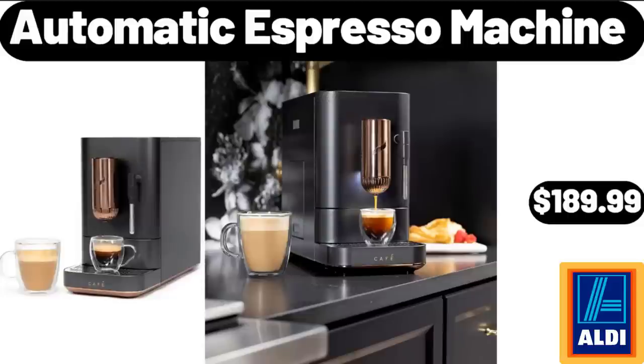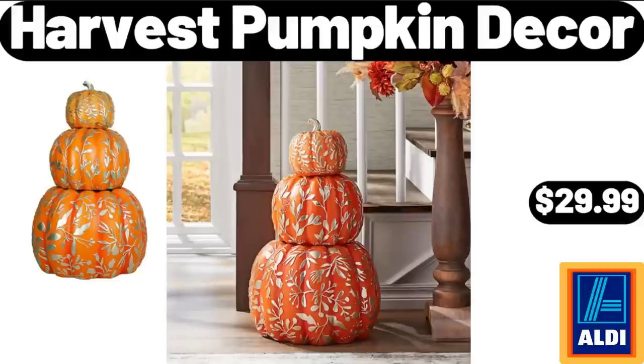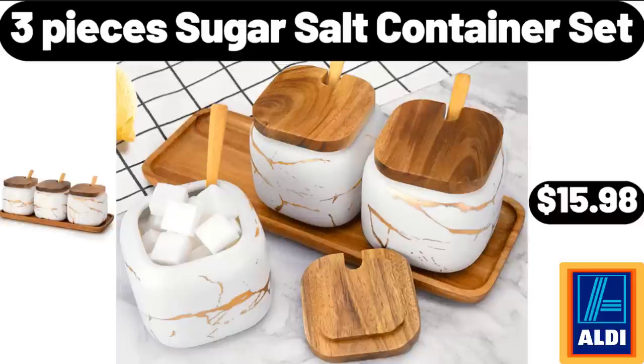Automatic Espresso Machine, $189.99. Potato and Onion Storage Bins with Wooden Lid, Set of 3, $29.98. Harvest Pumpkin Decor, $29.99. Black and Gold Knife Set, $54.99. 3-Piece Sugar Salt Container Set, $15.98.